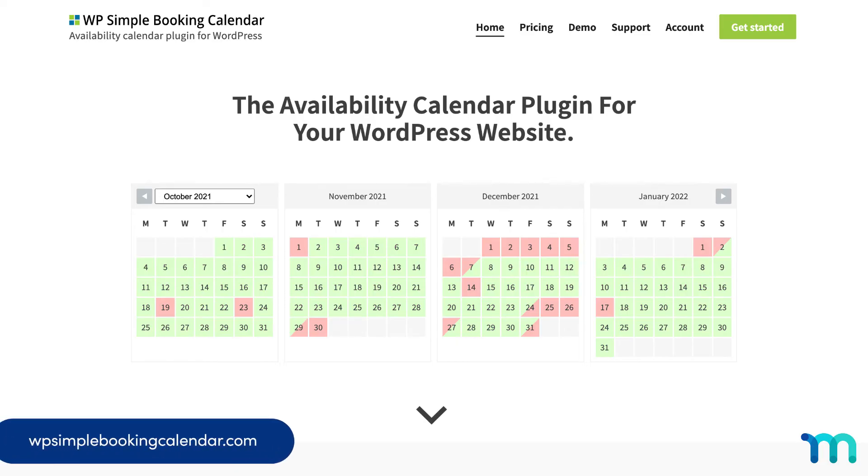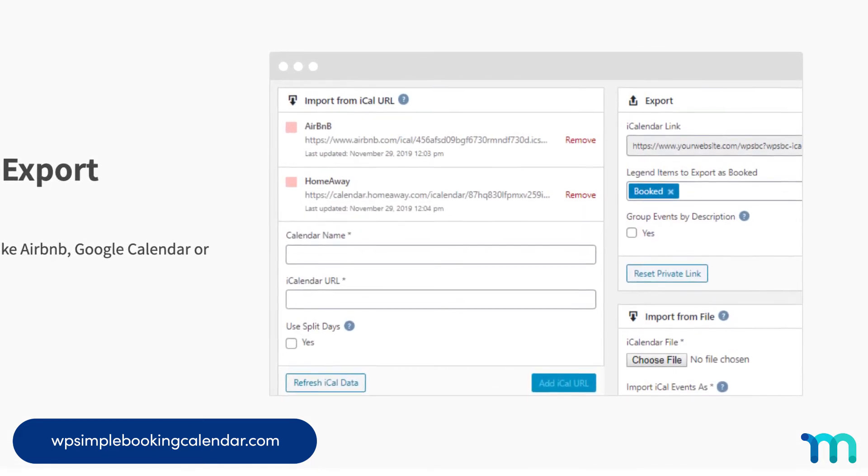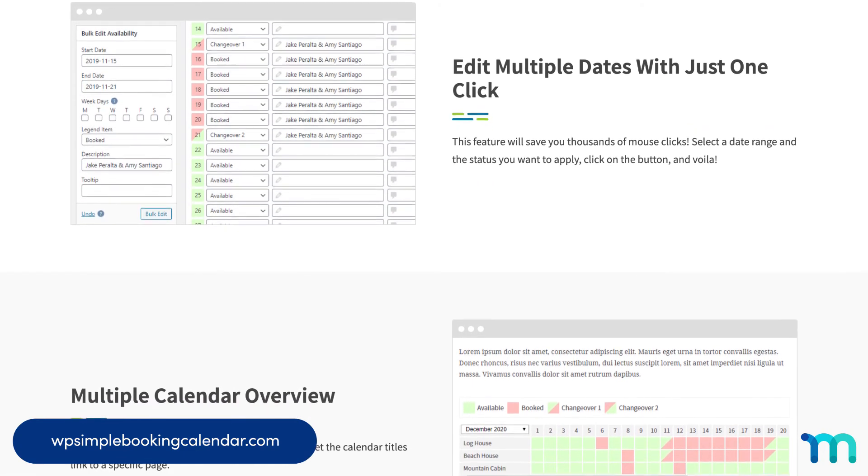Number eight: WP Simple Booking Calendar. This is a great choice if availability is key to your business — think vacation rentals, bed and breakfast places, and even equipment rentals. An easy-to-use interface and fast customer support make this plugin stand out. It also has a demo feature you can try out.